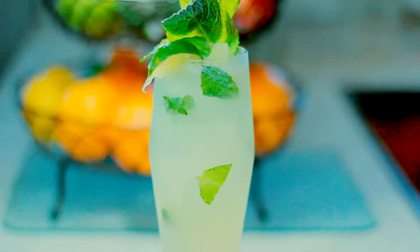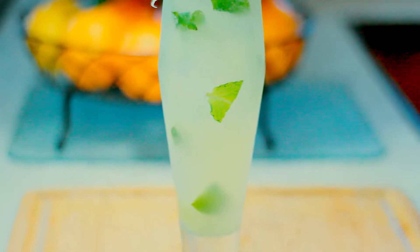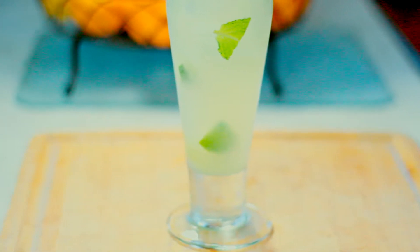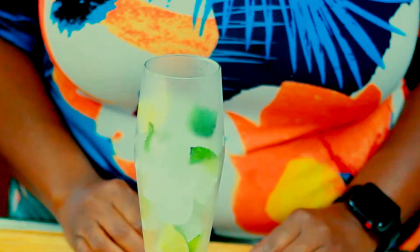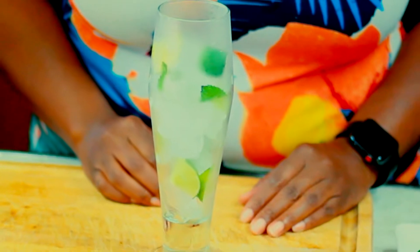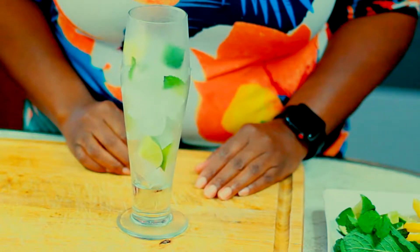First up is the mojito, which is composed of ice, fresh mint, fresh lime, rum, club soda, and simple syrup, also known as sugar water. The number one rule of cocktail making is to have your glass prepared. So I have my glass here with mint, lime, and ice chunks throughout.